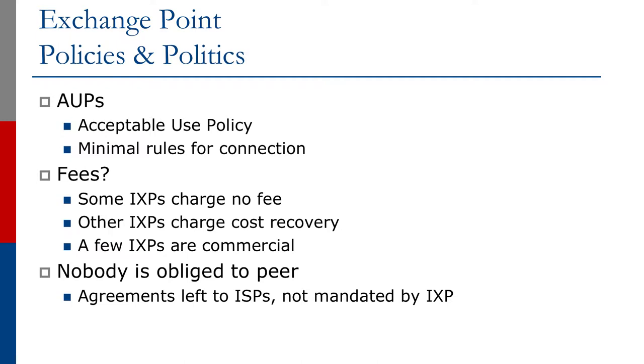To conclude the exchange point presentation, let's look at some of the subject areas we've been discussing. Exchange points have acceptable use policies which are minimum rules for connection. We've talked about fees — some exchange points charge no fee, some operate on cost recovery, and a few operate on a commercial basis. Nobody is obliged to peer; agreements are left to the ISPs and are never mandated by the exchange point.